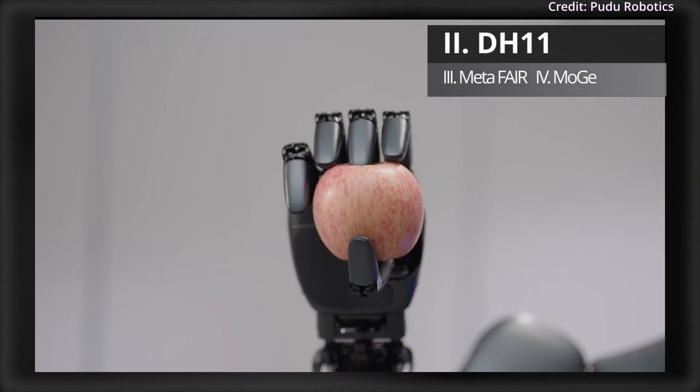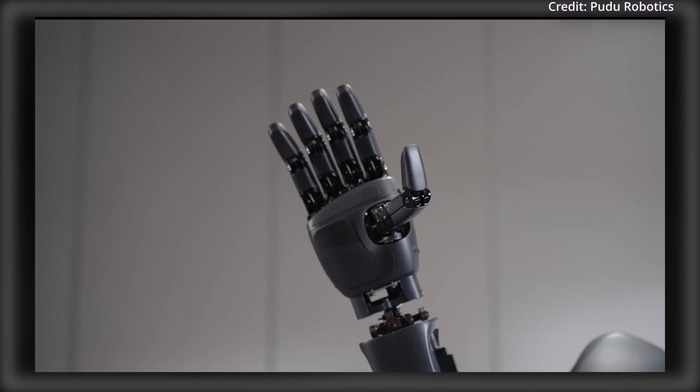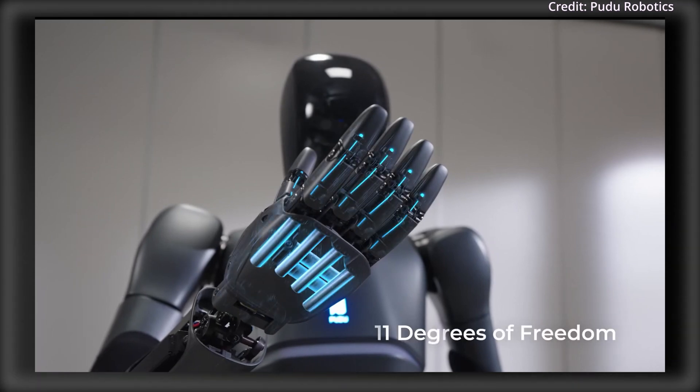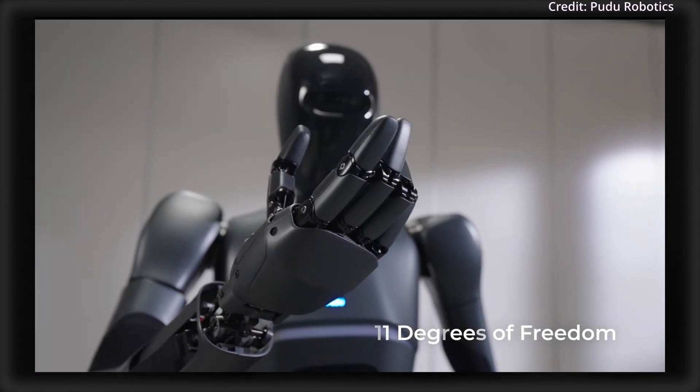When it comes to next-level humanoid dexterity, Pudu Robotics is revealing the newest Pudu DH-11, an 11-degree-of-freedom dexterous hand engineered to enhance robotic manipulation for both semi-humanoid and humanoid robots. This key upgrade in dexterity builds on the success of the Pudu DH-7.